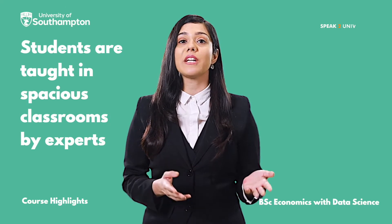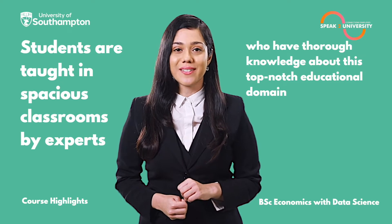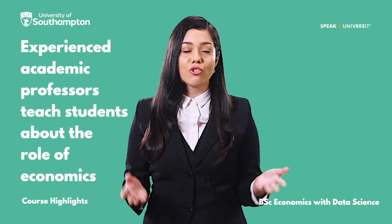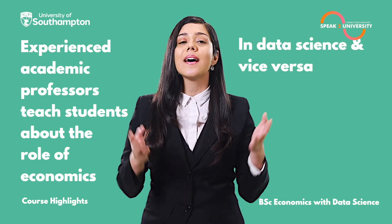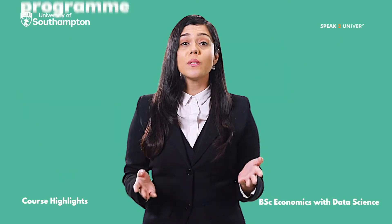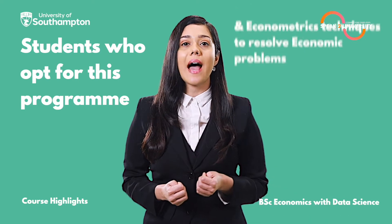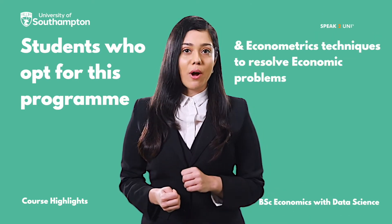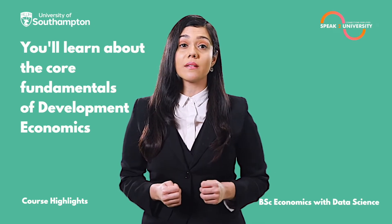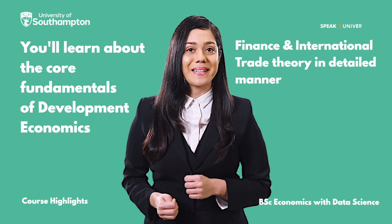Students are taught in spacious classrooms by experts who have thorough knowledge about this top-notch educational domain. Experienced academic professors teach students about the role of economics in data science and vice-versa, along with the connection to each other. Students are also taught to apply data science and econometrics techniques to resolve economic problems, and get to learn about the core fundamentals of development economics, finance, and international trade theory in detail.